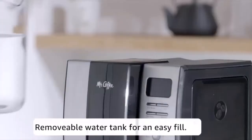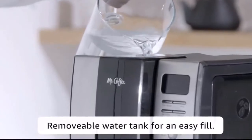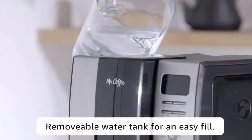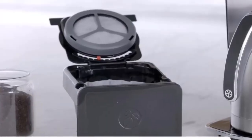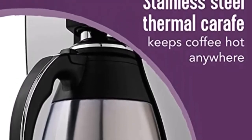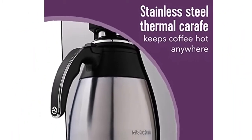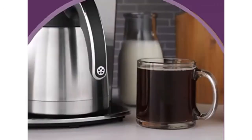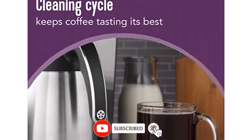Number three: Mr. Coffee Programmable Coffee Machine with Auto Pause, 10 cups, stainless steel. The Mr. Coffee programmable coffee maker is the perfect addition to any coffee lover's kitchen. With its sleek stainless steel design and programmable features, this coffee machine brews up to 10 cups of delicious coffee to your desired strength and time. Its auto pause feature lets you pour a cup mid-brew, and its easy-to-use controls make it a breeze to operate.